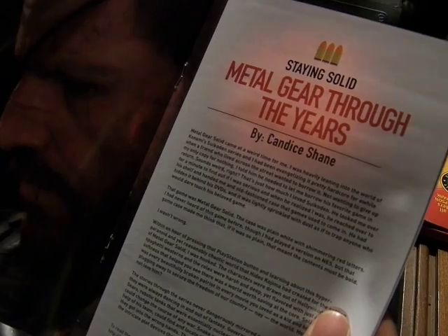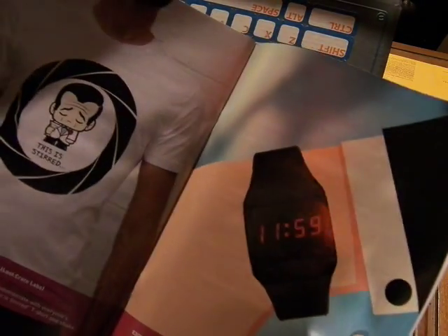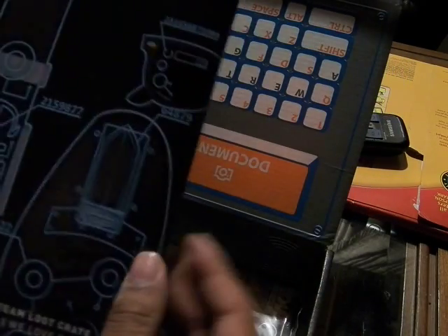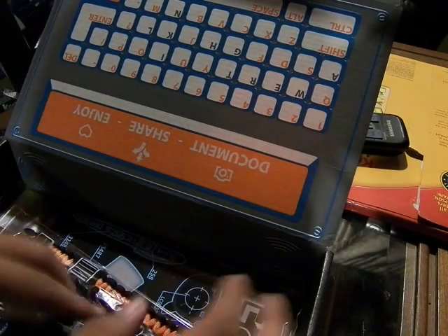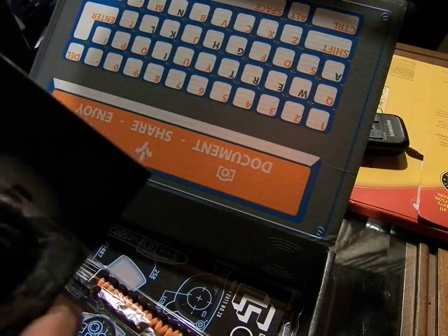There's Metal Gear Through the Years with Solid Snake. And here's the Mega Crate, which is awesome. I am totally wearing this shirt for the next James Bond movie. I'm wearing everything here for the next James Bond movie.